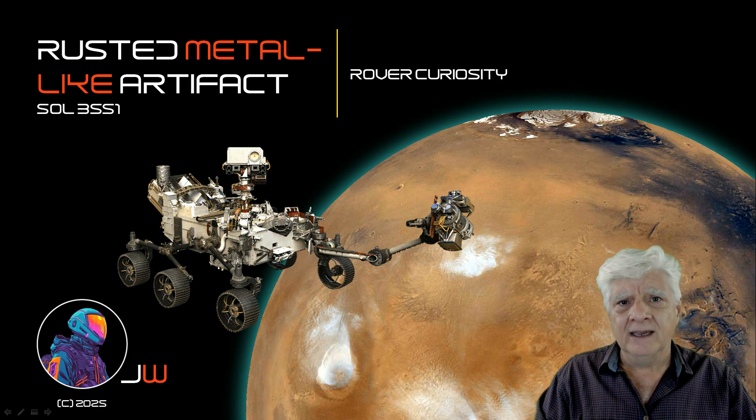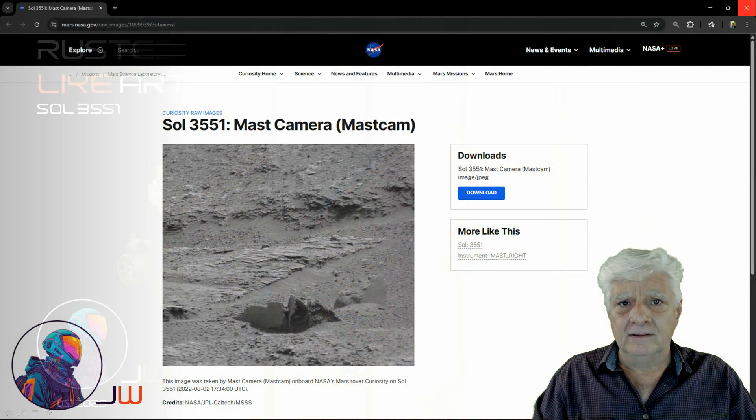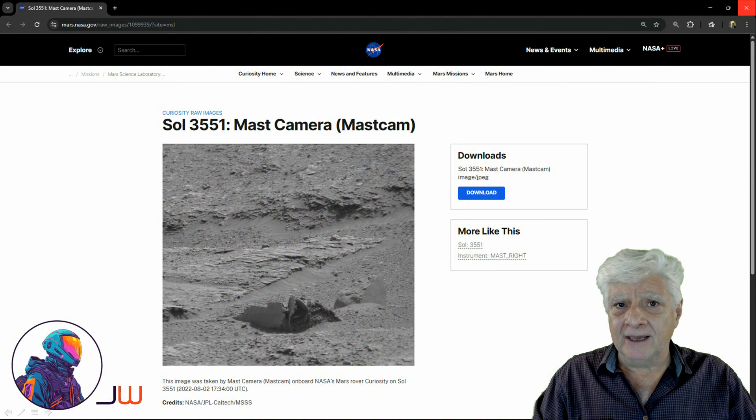It looks almost like an old duct or maybe part of a structure. This was taken on Sol 3551. The mast cam — or mast camera — on board the rover Curiosity took this photograph on the 2nd of August 2022. It was Sol 3551 at the time. And we'll be having a closer look at this anomaly right there, folks.